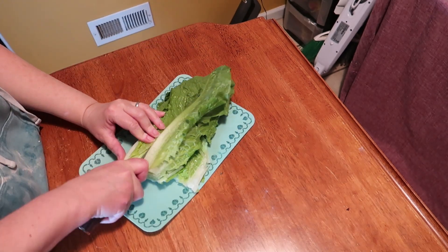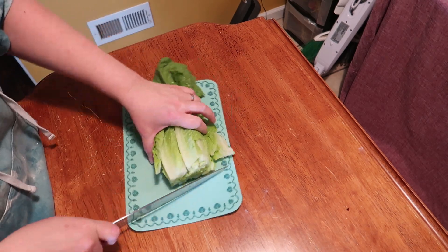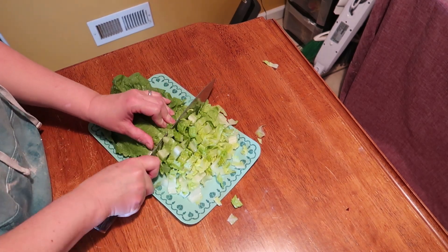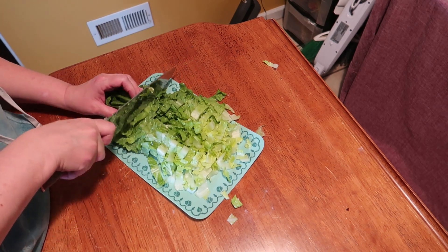So for lunch today, we are keeping meals just really pretty simple. We are going to do a taco salad. We made up a bunch of taco meat yesterday and we did tacos for dinner. So we're just going to do some fast and easy taco salad.